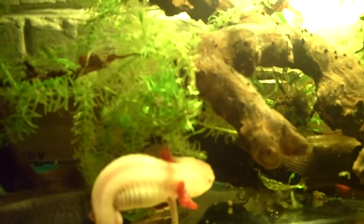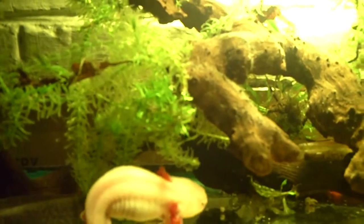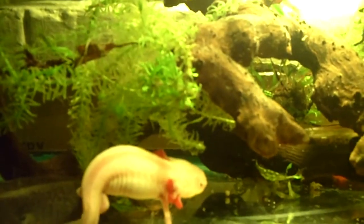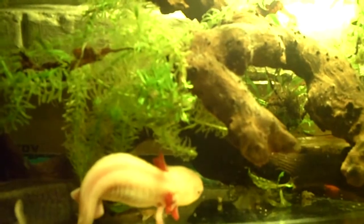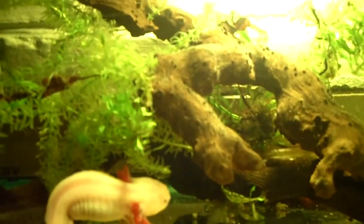Hey guys, it's me Charlie. Today's date is September 3rd, and it's Saturday morning, about 3 in the morning. I was just watching some YouTube videos and I noticed my female axolotl acting really strange, and I just realized what she's doing.